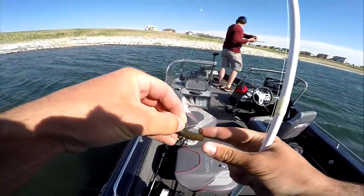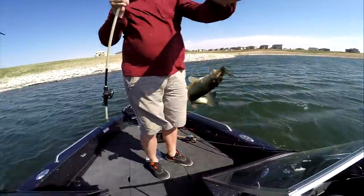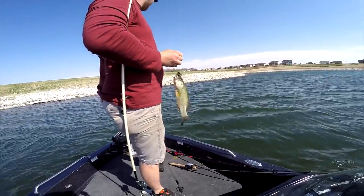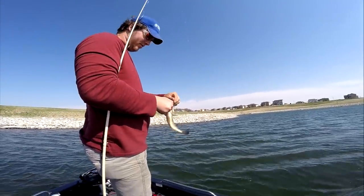Oh, you got one! We're hooked up! After about 40 minutes of fishing, we finally got one. It's a jig fish!